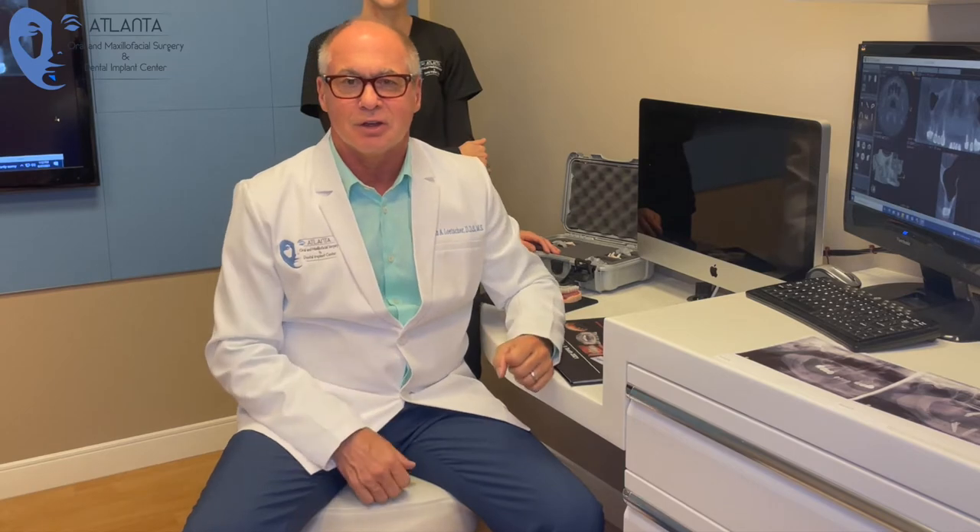Hello, I'm Dr. Letcher, oral maxillofacial surgeon. I want to talk to you today about what goes on when you come in for a consultation to discuss replacing your teeth with implants.